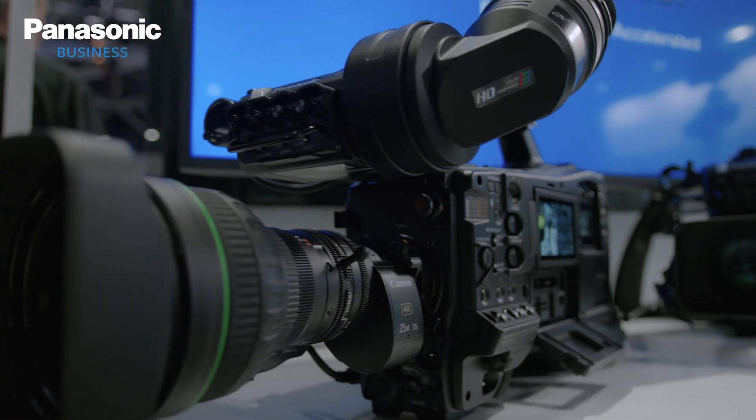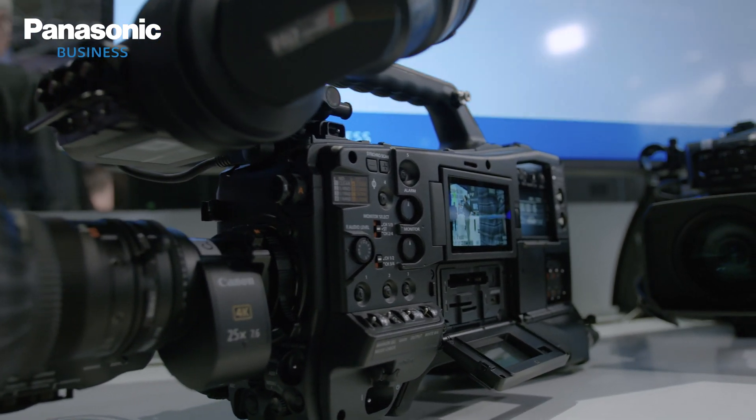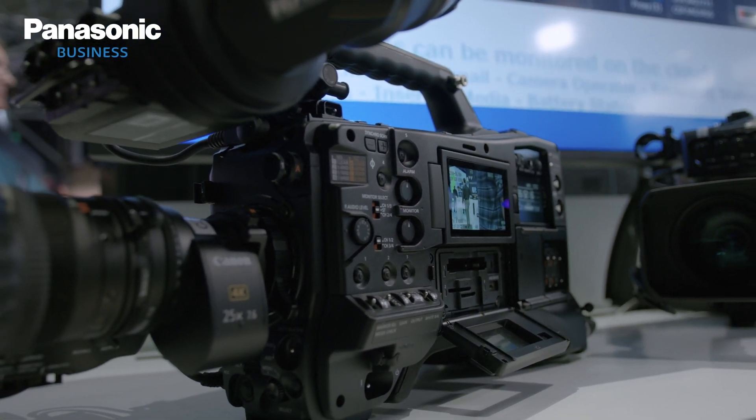I'm joined by Eustace Kunanz and we're going to be covering the CX-4000 in a bit more detail. Eustace, tell us about the conventional UHD camera for newsgathering. What sort of new features does it bring?